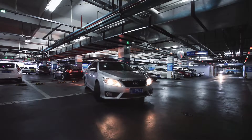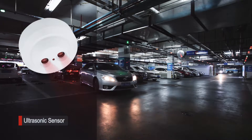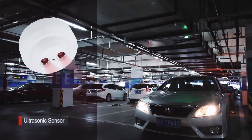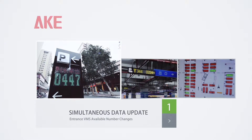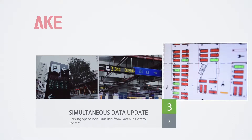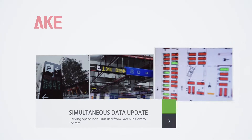After the vehicle is parked in the space, the ultrasonic sensor detects the occupancy of the space. The indicator light will turn from green to red. Meanwhile, the VMS outside and inside changes the available number, as well as the monitor system. The parking space icon turns from green to red in the software, indicating the space is occupied.